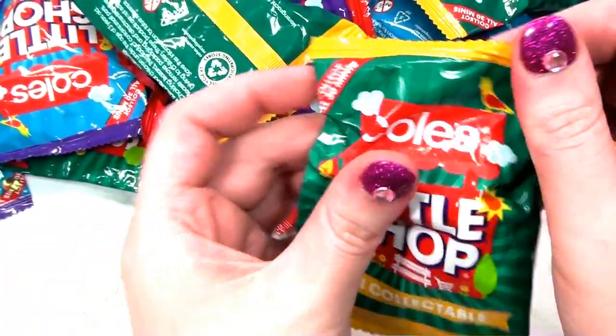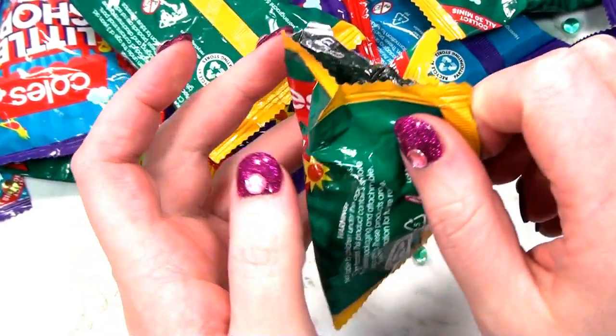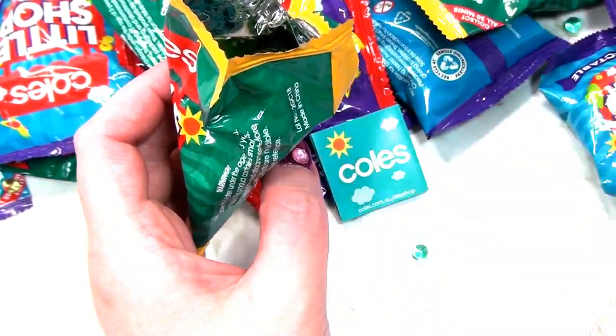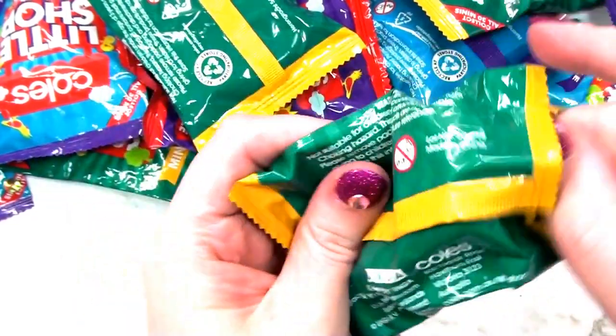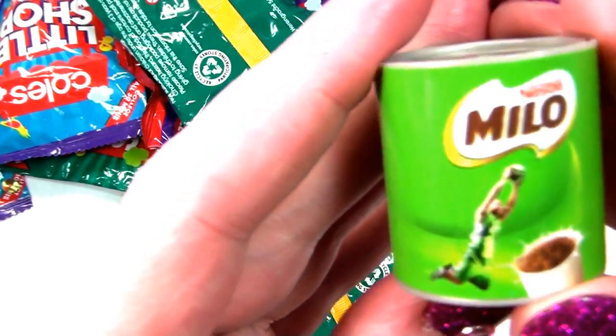Oh, this is the one I felt when it came out of the jar. What did I say it was? You said it was another Maggi chicken noodle. Let's see what it is. Oh, no - I'm wrong. It's a Milo. Nestle Milo.